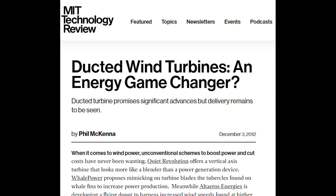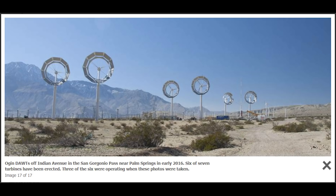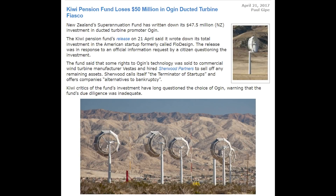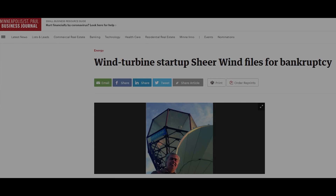Ducted turbines — another common new design using a shroud or giant funnel to concentrate the wind through the turbine. Millions have been spent on these designs and for naught. They are not as cost effective as conventional wind turbines, despite claims of being more efficient. Vortec, Flow Design, Ocean, and many others have all failed and lost their investors' fortunes.